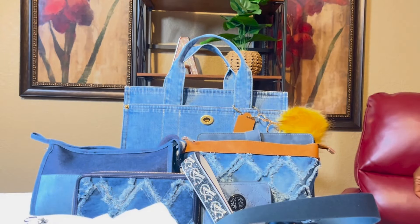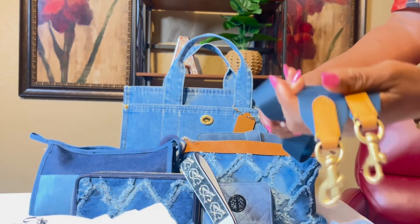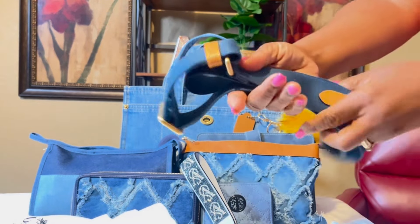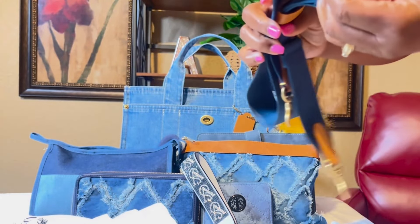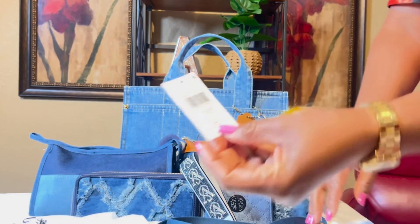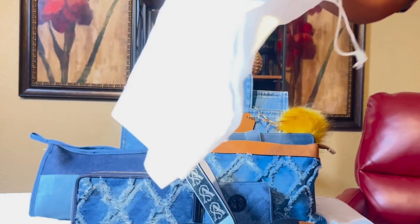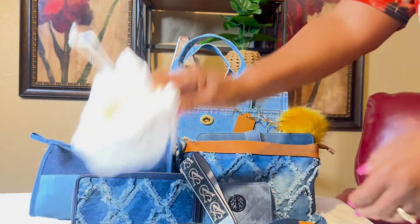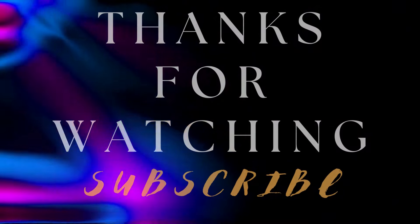I got too excited and forgot to show y'all the actual strap — so this is the strap. I just got this bag yesterday, and I was already ready to do 'what's in my bag.' I love it, I'm ready to carry it! The strap is very very nice — love the quality. It even has 'Coach' on it, and this is the Coach tag. It's the Denim Cargo Tote, and it came with this dust bag as well. I hope you enjoyed the 'what's in my bag' — like, comment and subscribe! Thank you and have a good one!